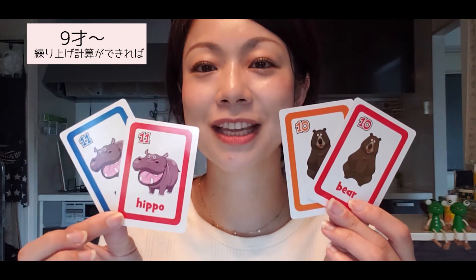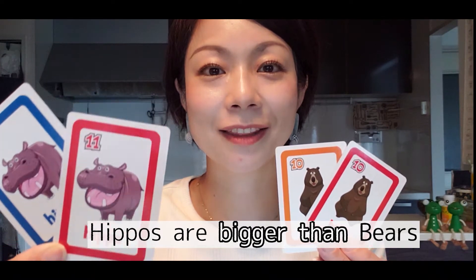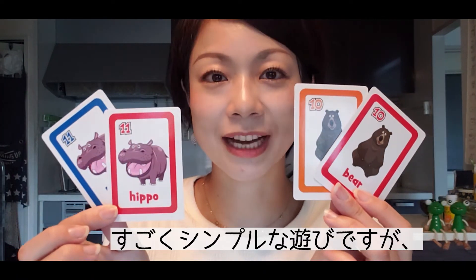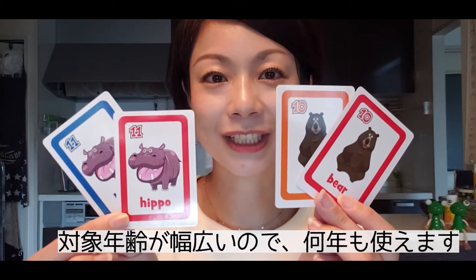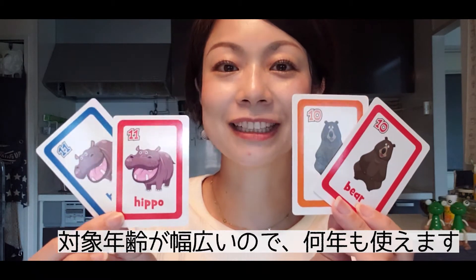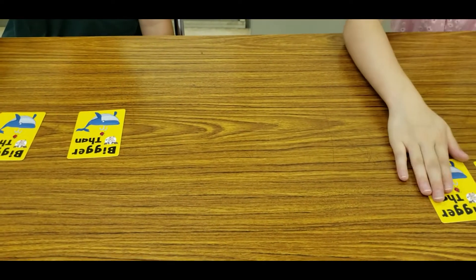For older students who have learned carrying in addition, you can add the numbers together — for example, twenty or twenty-two — and make sentences like 'People are bigger than theirs.' It's a very simple game, but because the target age range is so wide, it's an item you can use for many years. Bigger than — 3, 2, 1, Go!